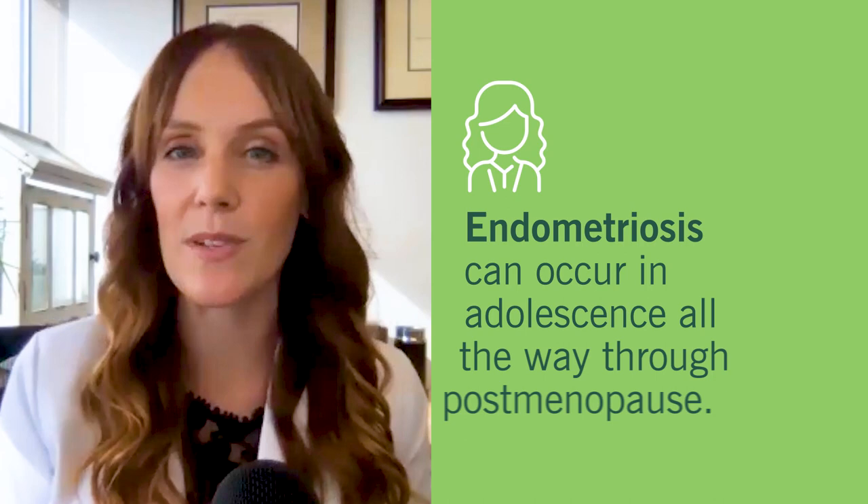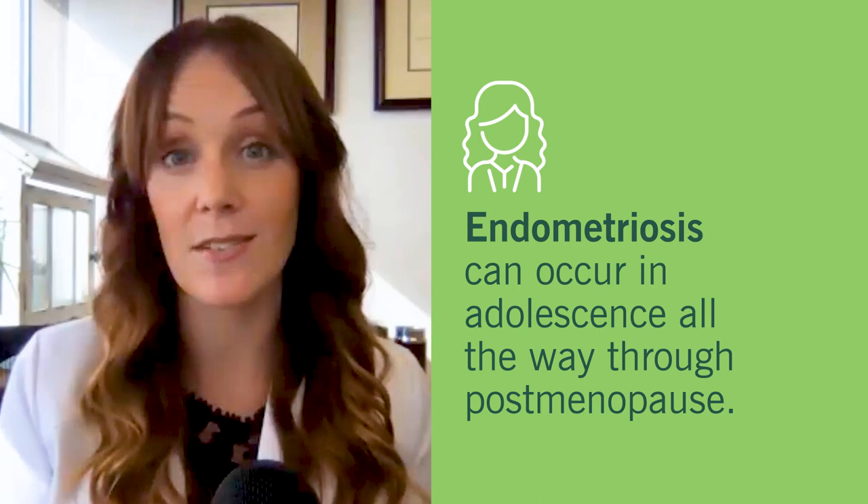The majority of my patients fall within the reproductive age group, because that's when endometriosis tends to be most prevalent. But endometriosis can also impact patients after menopause.